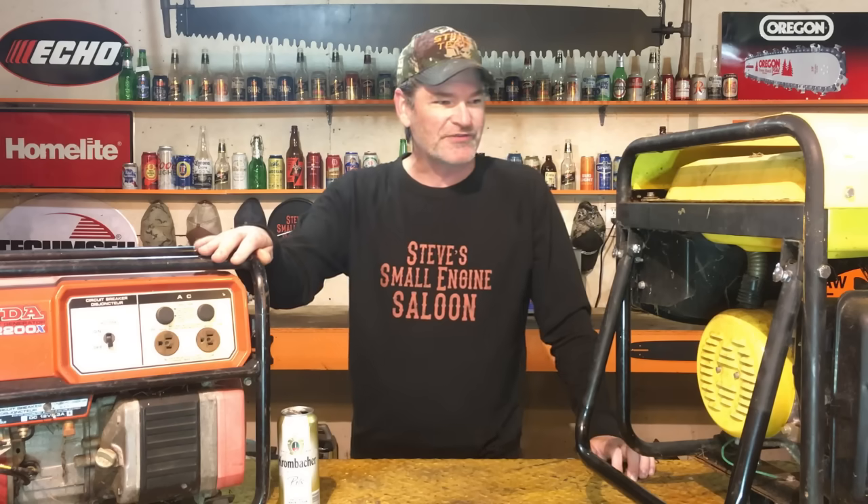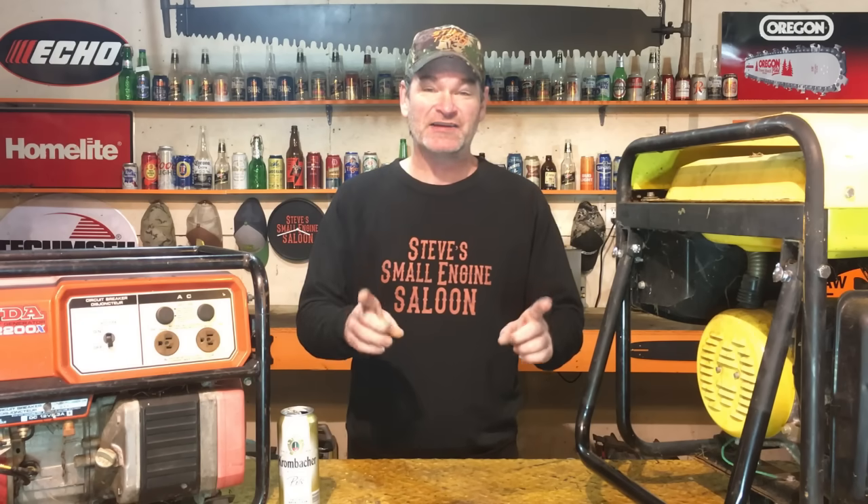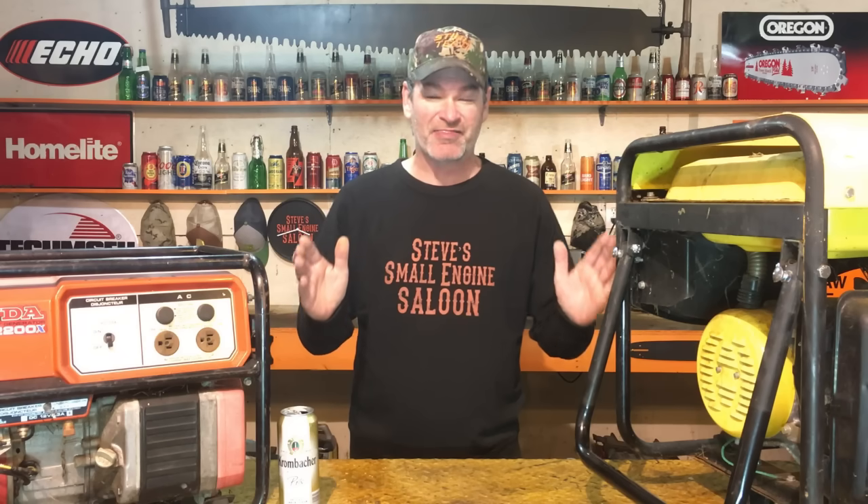You get out to the garage, start your generator, everything seems fine, you plug your extension cords in — but your generator's not putting out any power. Are you really going to walk back in and tell your wife that? You're going to get the stink eye like you've never seen. Before you go tell her that, before you take it into a shop, try this first.